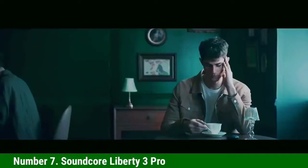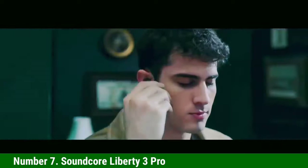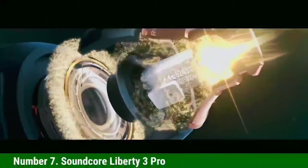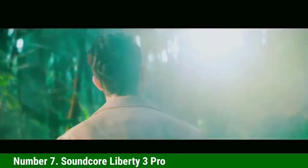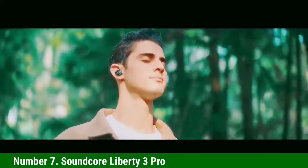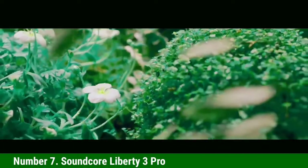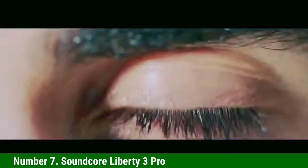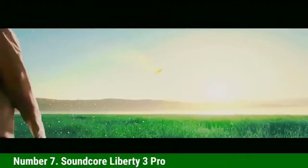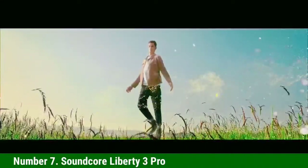Number 7: Soundcore Liberty 3 Pro. Available in 4 color options, the Liberty 3 Pro has updated dual drivers and is about 30% smaller than its predecessor, and includes active noise cancelling. They fit significantly better than the Liberty 2 Pro Buds. The Liberty 3 Pro delivers a solid noise cancelling experience with 3 different transparency modes and Anker's HearID ANC, which analyzes your ears and ear pressure to create a tailored profile that optimizes noise reduction.